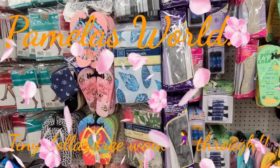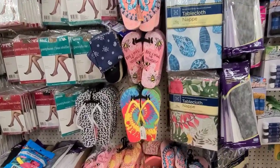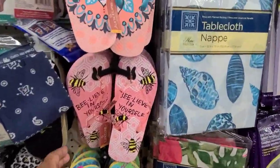Hello everyone, it's Pamela from Pamela's school and I got a video to share with you guys. I'm gonna do a small walkthrough with you guys. So see these flip-flops.